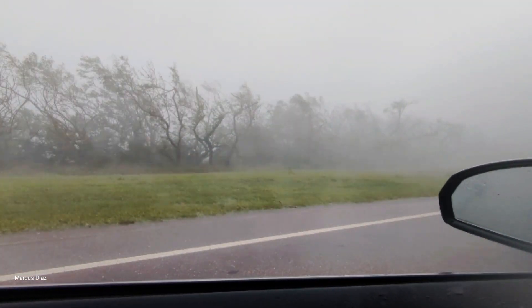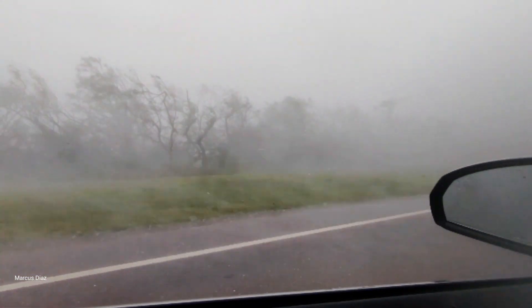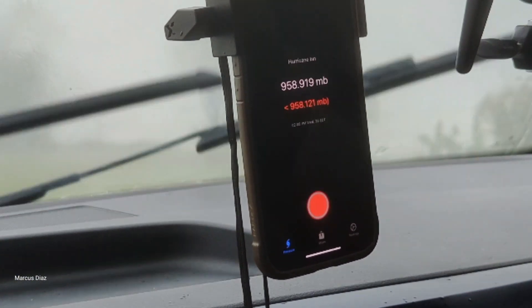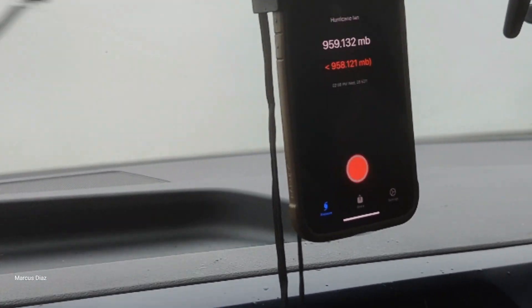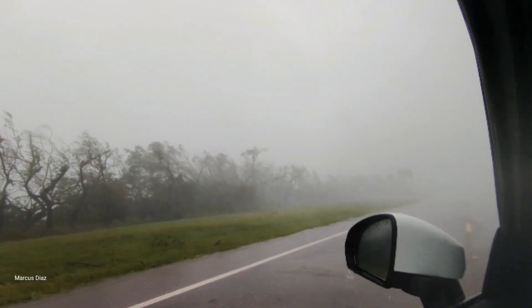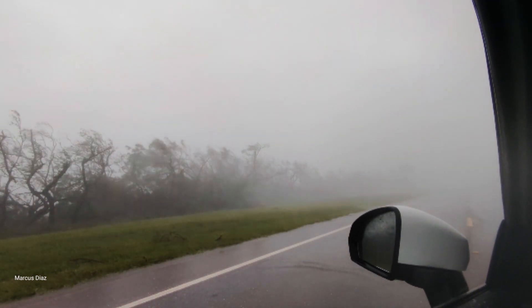We're on the causeway to Boca Grande — this is what it looks like. We would have kept going to Boca Grande but there were trees blocking the road. This is just unfathomable power right here. Still reading about 9.55, almost 9.54 bar.